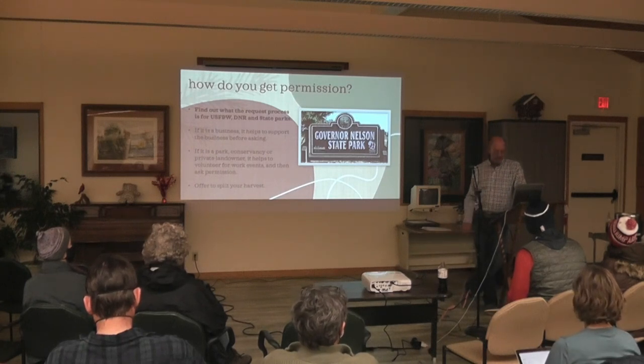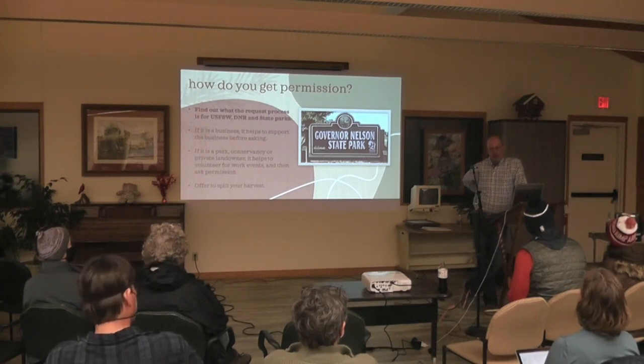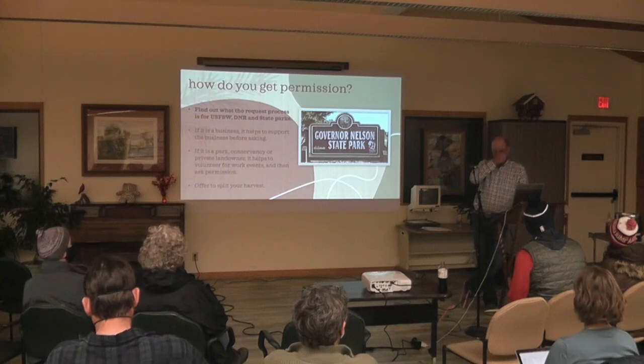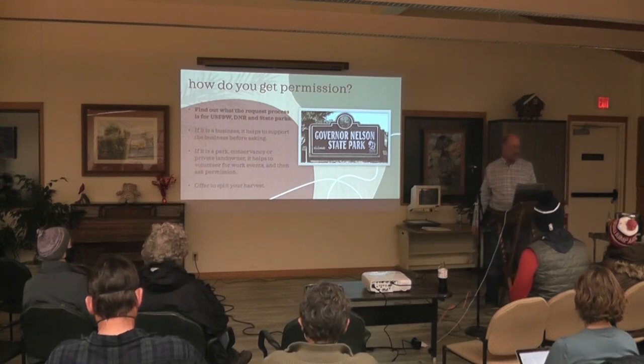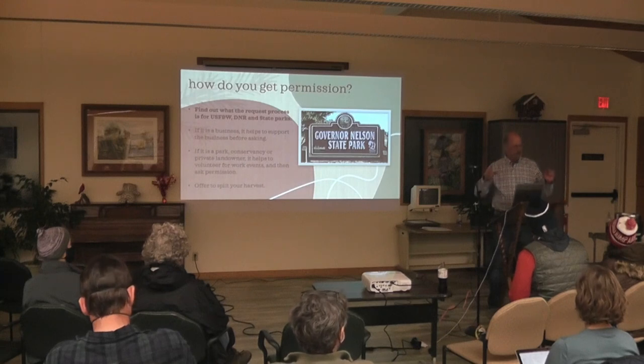One of the first big plantings I gave seed to was in Cross Plains — it's called Hickory Hill, 23 acres — and that was led by a guy from U.S. Fish and Wildlife. You use that contact and then find out who else at U.S. Fish and Wildlife would be responsible. You have to go down the chain until you find the right person to ask; two different pieces of land will have different requirements.